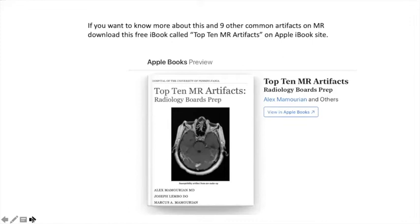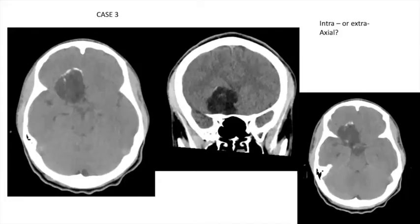If you want to learn more about this artifact, I'd encourage you to go to the iBookstore and download the free book 'Top 10 MR Artifacts.' You can view it on your phone — it's interactive so you can scroll through images. In-plane flow is one of the topics covered, but you'll learn other things. For those taking exams, it may help.